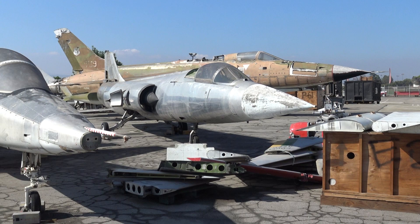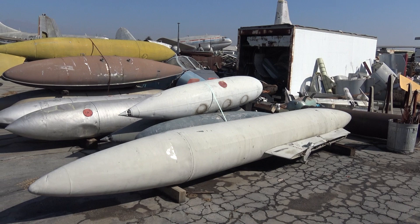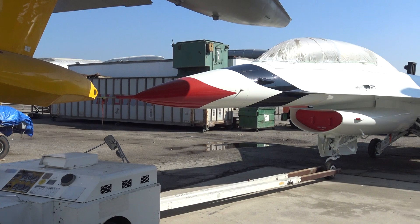Jets, jets everywhere. I have a few belly tanks and a few jets. Jet engines, jet engines. Oh, it's so random here, and that's what's so fun about it.